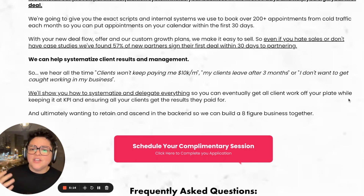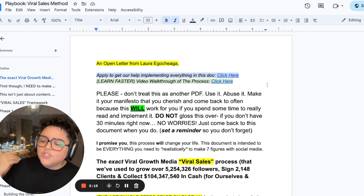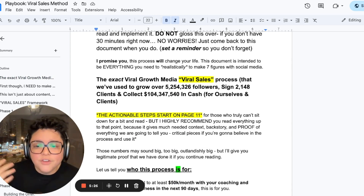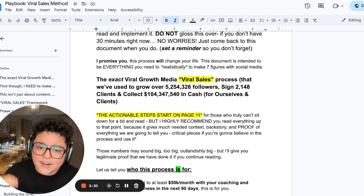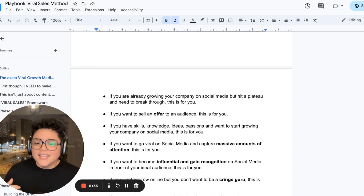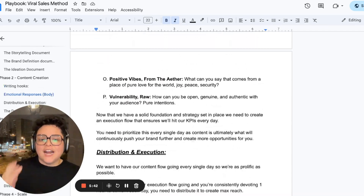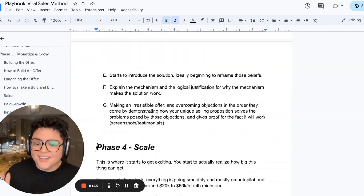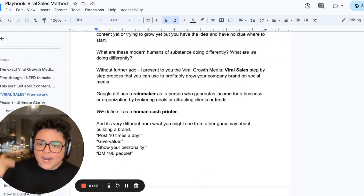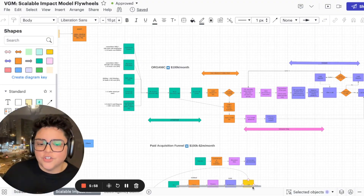If this sounds like something you resonate with and you want me to send you the actual implementation guide that walks you step-by-step from A to Z on how to do this, this is the exact guide. This is our viral sales process that we've used to grow over 5 million followers online, sign over 2,000 clients, and collect over $100 million in cash for our clients and ourselves. This is the whole process phase one all the way to phase four. If you use this guide you will go from zero to $50K a month in 90 days — we have countless people doing that right now. If you want access to this, click the download button below and we will send everything over.